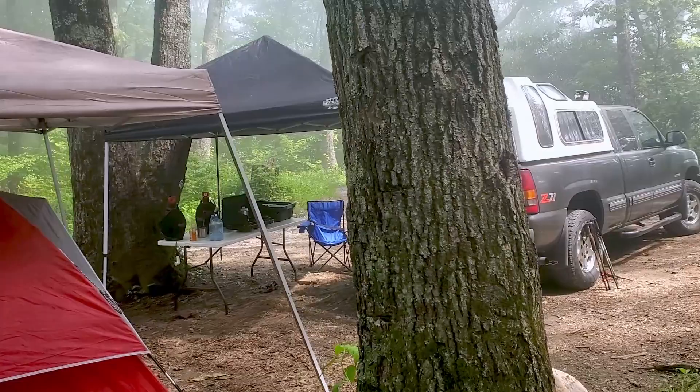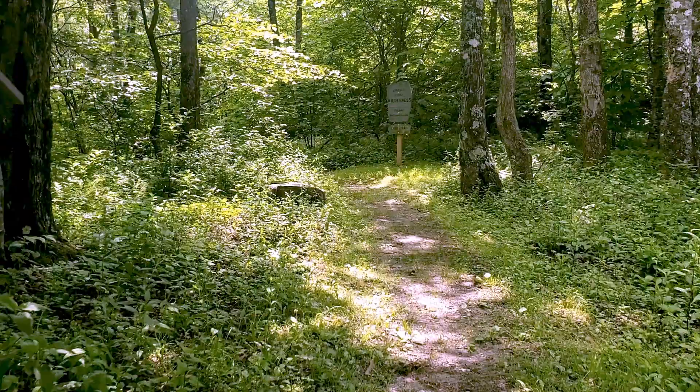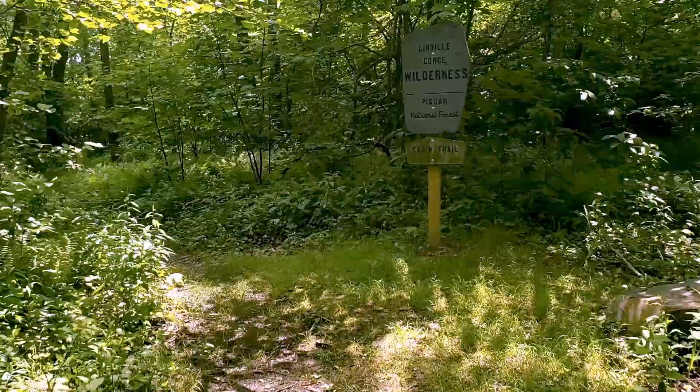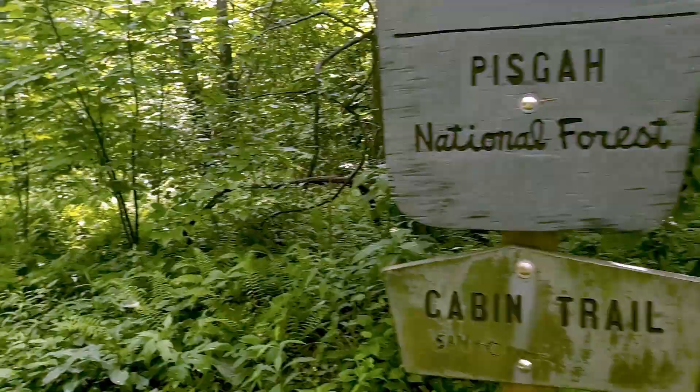We're going to do some exploring today — hike down one of the many trails in the area down to the river and see what we can see. This is called the Cabin Trail; we'll follow it down to the Linville River.